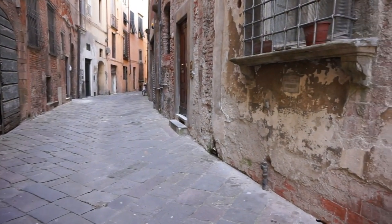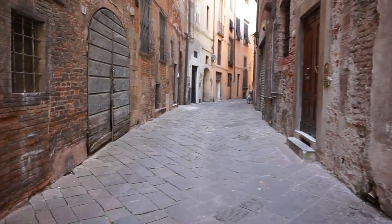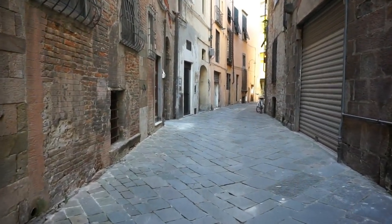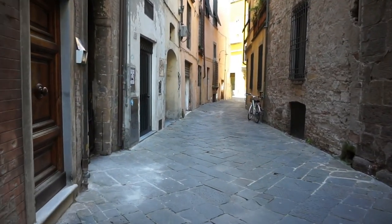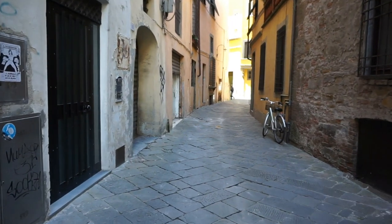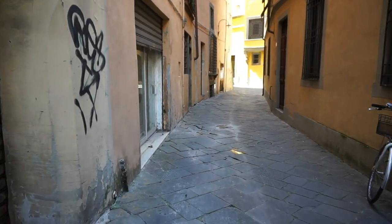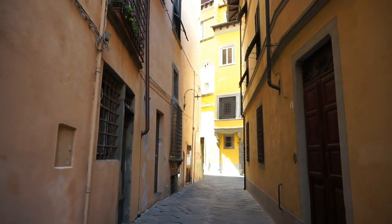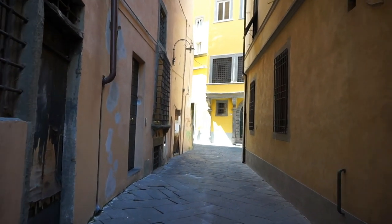Imagine: some of these buildings have existed since the 11th or 12th century — they've been around for eight or nine hundred years. When you walk around Lucca, try to think about how life has changed over the centuries and how many people have lived in these neighborhoods. Also try to disregard the occasional graffiti that unfortunately appears in a lot of Italian towns. Just enjoy the scenery, lift your head up, and look at the architecture of the buildings above you.